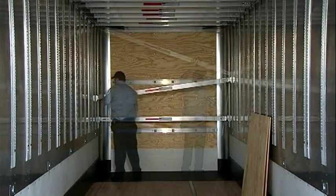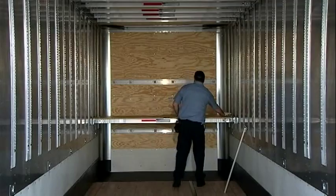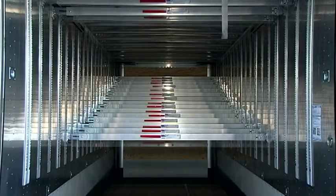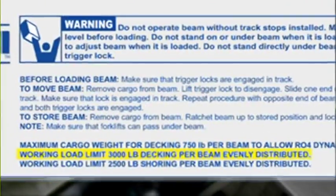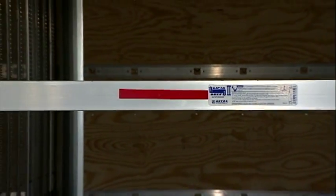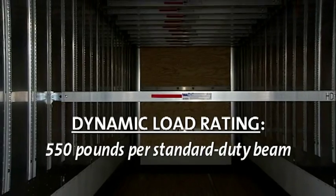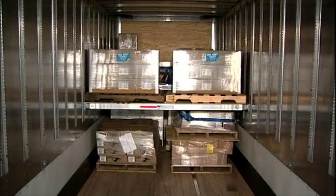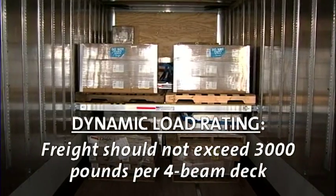The Ankra Lift-a-Deck 2 decking system is designed to make the construction of load decks safe, fast, and convenient. Unlike prefabricated load decks, the Lift-a-Deck 2 can be used to make load decks at various heights throughout the trailer. Each deck beam has a working load limit of 2,200 pounds for a standard duty beam or 3,000 pounds for a heavy duty beam. However, due to the dynamic forces exerted on the beams during transit, Ankra recommends loads on the standard duty beams should not exceed 550 pounds per beam and loads on heavy duty beams should not exceed 750 pounds per beam. In this video, we're using four heavy duty beams to form a deck, so the maximum amount of weight per deck would be 3,000 pounds.